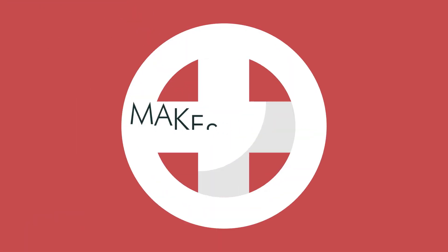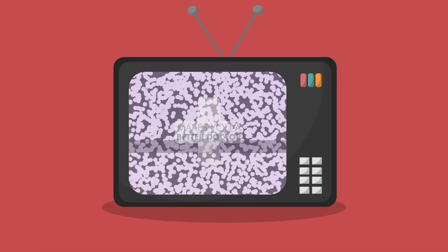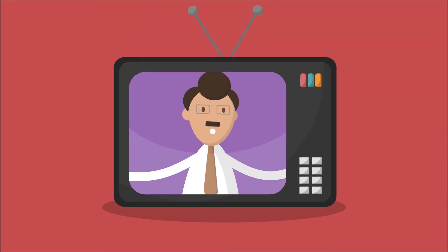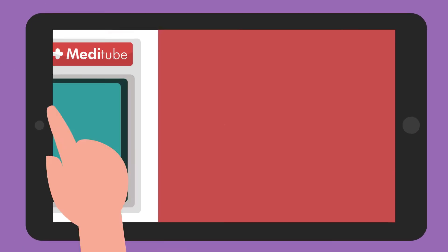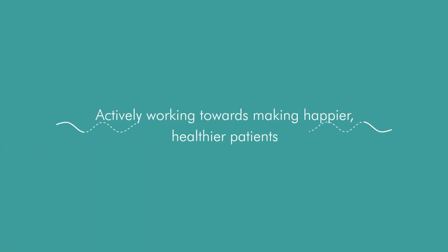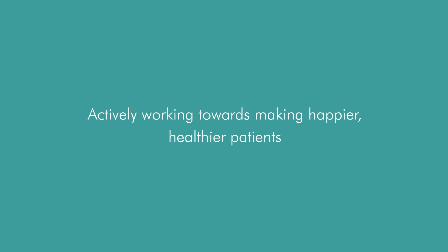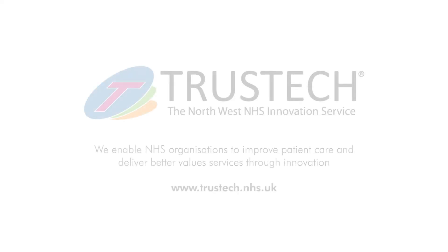Being innovative makes you a better doctor. Your ideas can differentiate you from your peers and strengthen your profile, which can help to secure exciting or interesting roles in the future. Your actions can inspire your colleagues to think about new ways to improve the care they deliver. And by being innovative, you're actively working towards making happier, healthier patients. So now you know more about how to be an innovator — what will you do with your ideas?